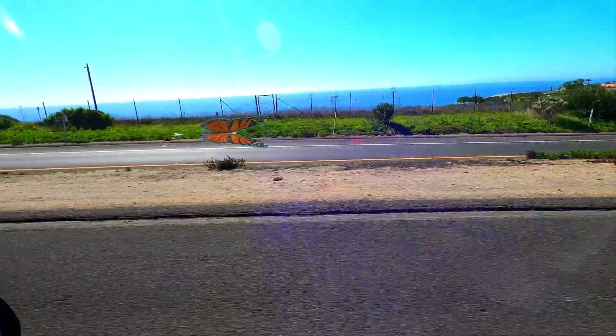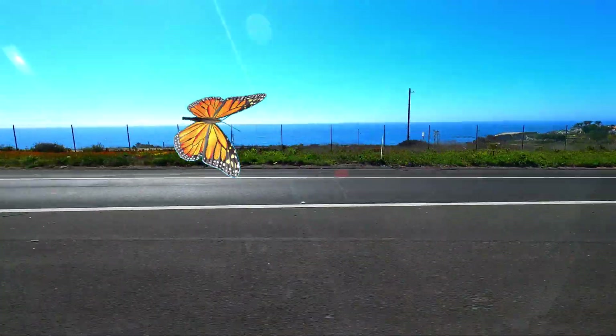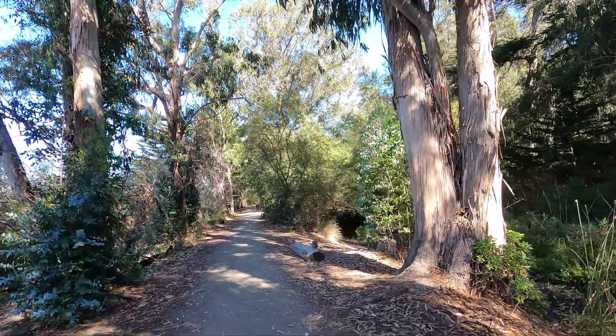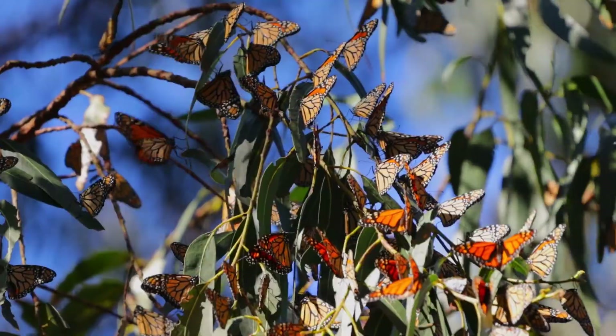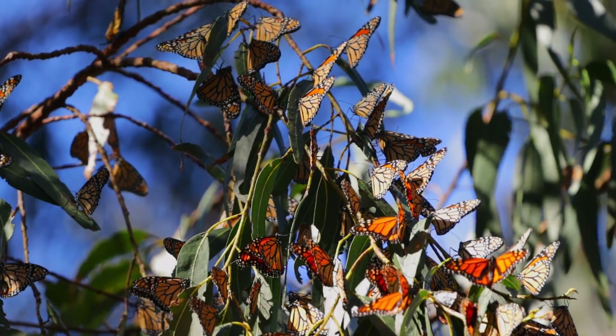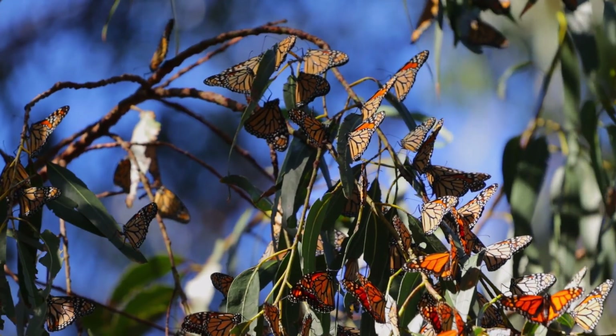Western monarch populations migrate to the California coast in the winter. There are almost 200 sites on the California coast. Pismo Beach is one of the well-known areas and a state park. Some years in the park there are more than 13,000 butterflies.